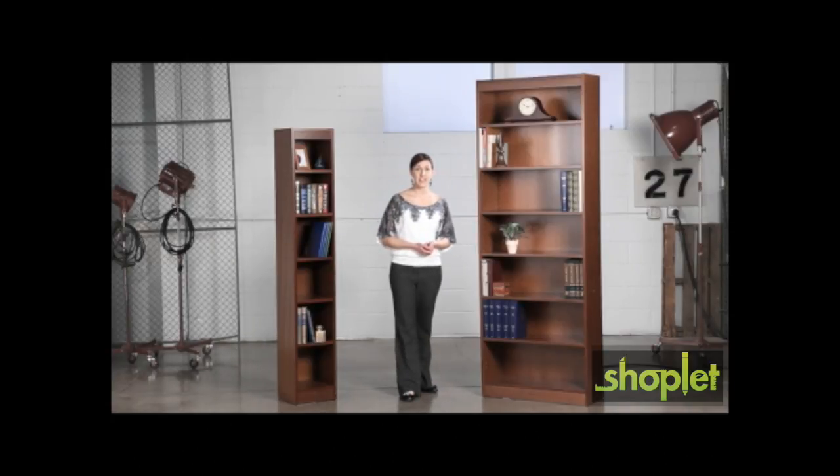Traditional thought is that bookcases are designed only for executive offices and libraries. But what's nice about baby bookcases is how quickly they enhance your space dynamics in almost any area. I've seen them used in reception areas to help create an at-home type first impression, but they're also perfect for the office, allowing you to easily integrate decor while remaining functional.